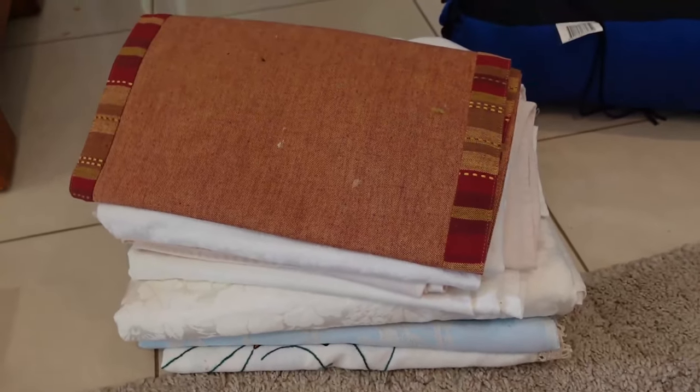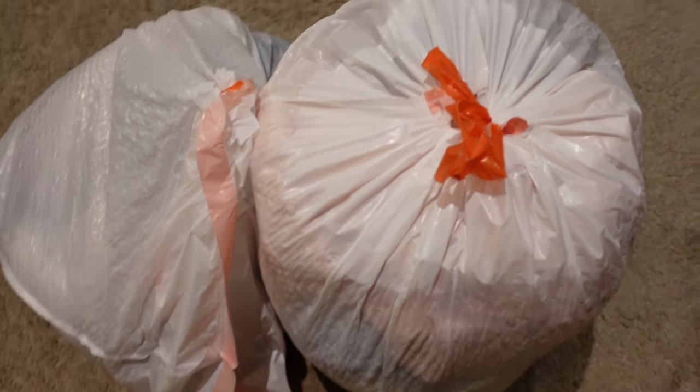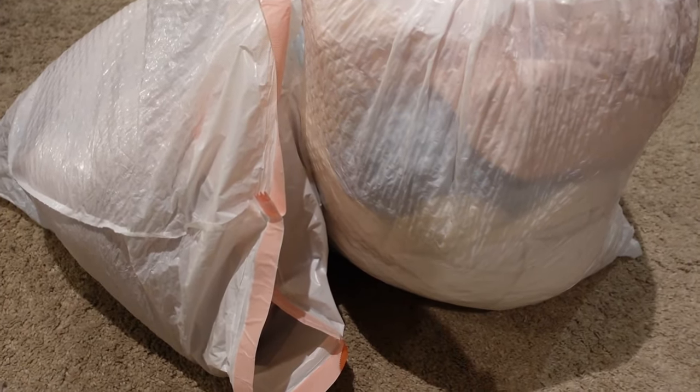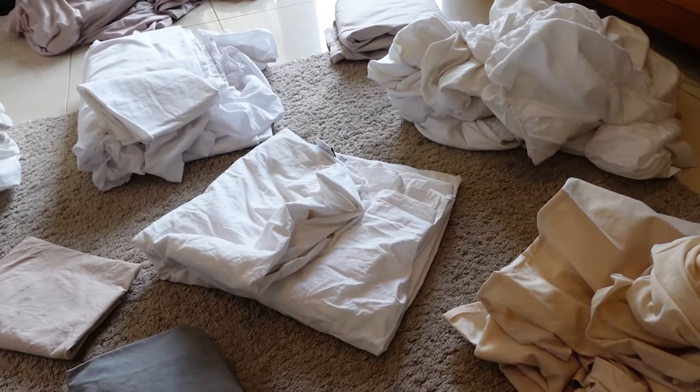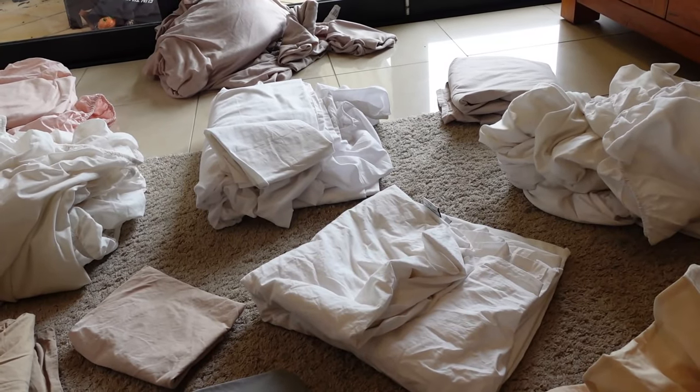Tablecloths — these are tablecloths and table runners that I do like. I'm going to take out all the rubbish and get that out of the picture. Then I'm going to fold these — you know how you do the folded fitted sheets? I've never done it before properly. I'm going to have to give it a go. I'm going to watch a tutorial and give it a go. I thought this was going to be an easy job. It's been so hard.